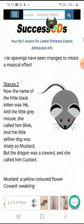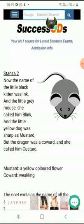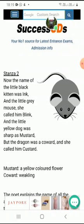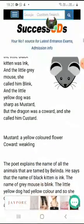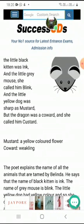Now she has got four pets so she gives them names. The name of the little black kitten was Ink, the little grey mouse was called Blink, and the little yellow dog was sharp as mustard. But the dragon, because he was a coward and not at all brave as she thought, she called him Custard. These are the names given to all the pet animals by Belinda. Mustard is a yellow color flower, and coward is a person who is very weak.